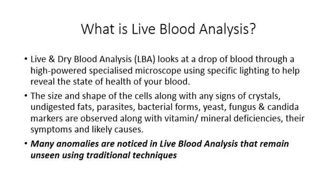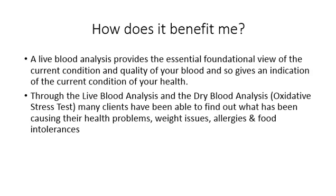Many anomalies are noticed in live blood analysis that remain unseen using traditional techniques. A live blood analysis provides the essential foundational view of the current condition and quality of your blood, giving an indication of your current health. Many clients have been able to find out what has been causing their health problems, their weight issues, allergies and food intolerances.